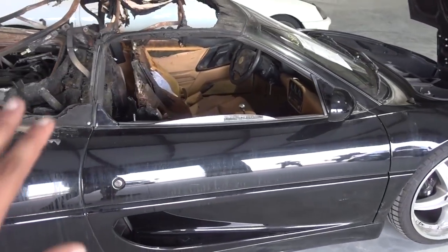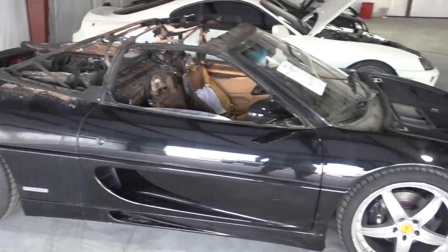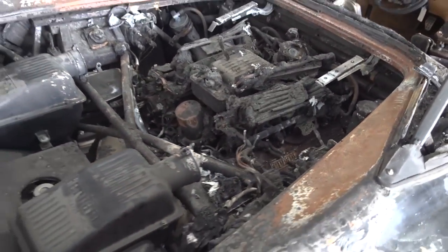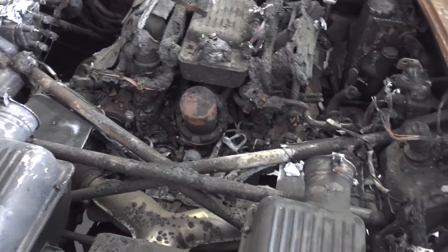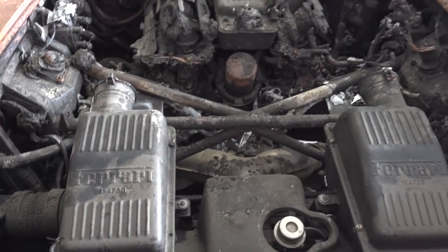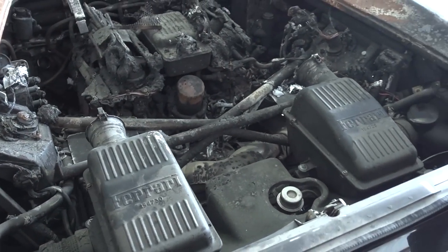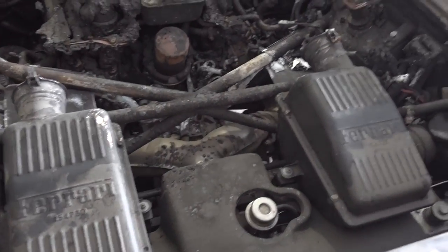Considering what I paid for this car — I'm not going to release the price just yet, I will in my reveal video — I think it's a pretty good value for what I got. I think I can definitely bring this back to life and maybe even add a turbo or two. So Hendo, come over here — what do you think about putting a turbo right here? He says there's plenty of space for a turbo right there and we should 100% do it. Okay, so we're doing that.